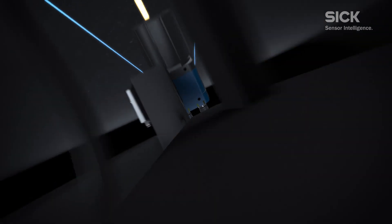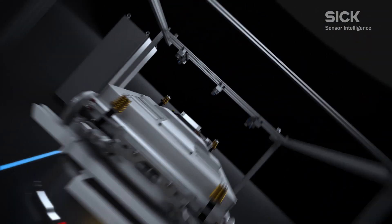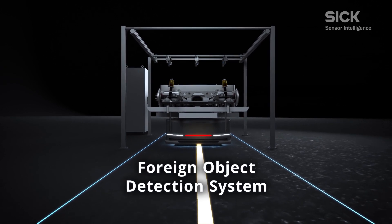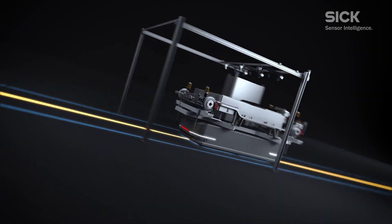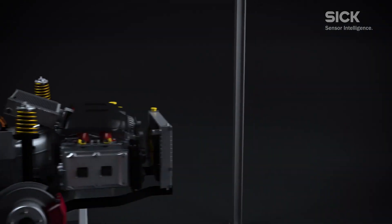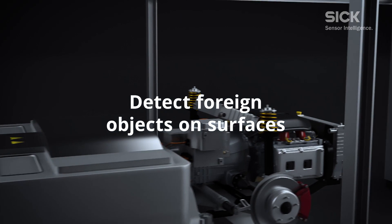Investment in electric vehicles has increased, requiring new manufacturing processes. SICK created the foreign object detection solution specifically for the marriage process. It scans the battery with multiple 3D cameras as the assembly is moved beneath it.